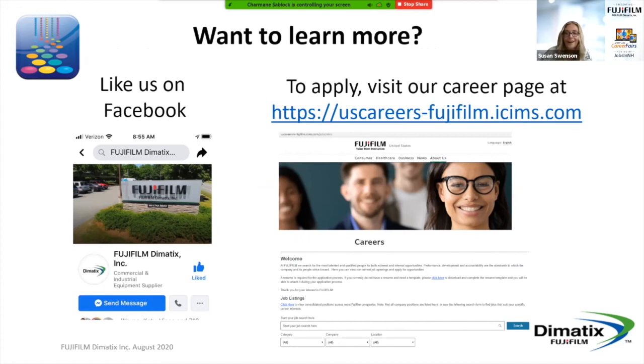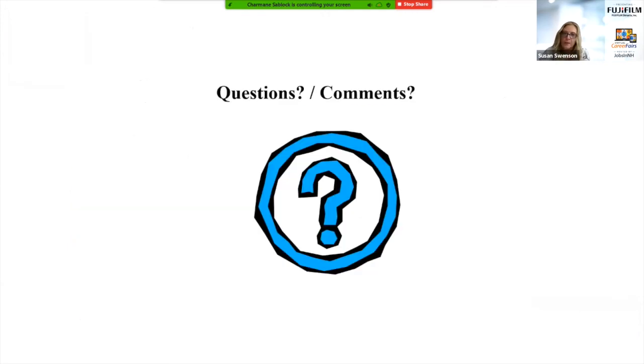If you want to learn more, you can like us on Facebook and see how we spend our days. You can also visit our career page — when you go to Jobs in NH and click the link to apply, it will bring you directly to our careers page. If you're at home, you can copy down the link and go there to view our positions. We can also give you my contact information if you have any questions. We'll now open it up for questions — Rick is going to be here to help field the technical questions. Thank you to the team from Fujifilm.